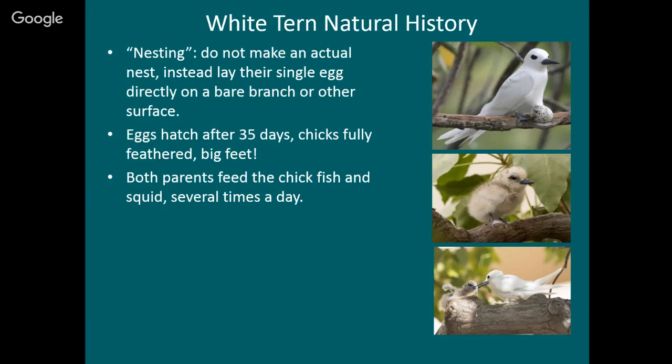The eggs hatch after 35 days and the chicks are fully feathered when they hatch. One thing that strikes me is they have really big feet when they hatch — this helps them hold on tight to their branch because there's no nest to sit in. Both parents feed the chicks, probably several times a day, and we're trying to figure out exactly how many times. They feed them fish and squid, mostly fish — fish caught right at the surface. They don't dive completely underwater like a booby or a tropic bird. They get a lot of juvenile fish and needle fish that are right at the surface.